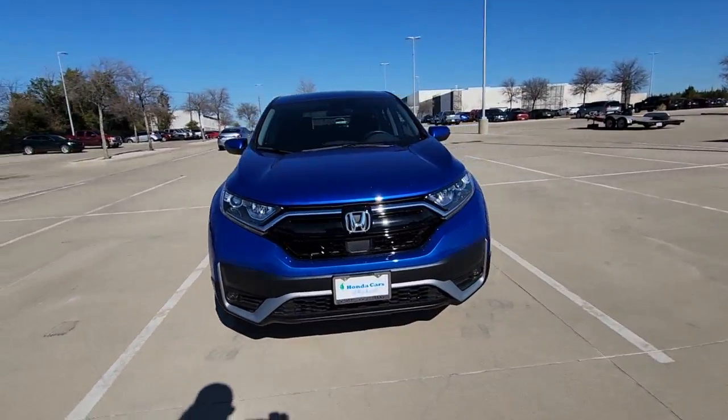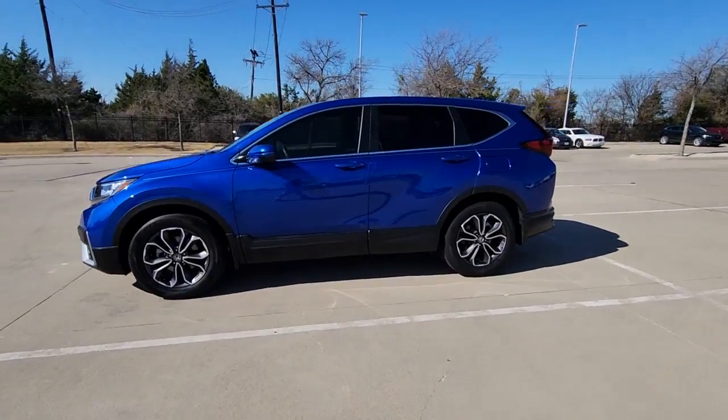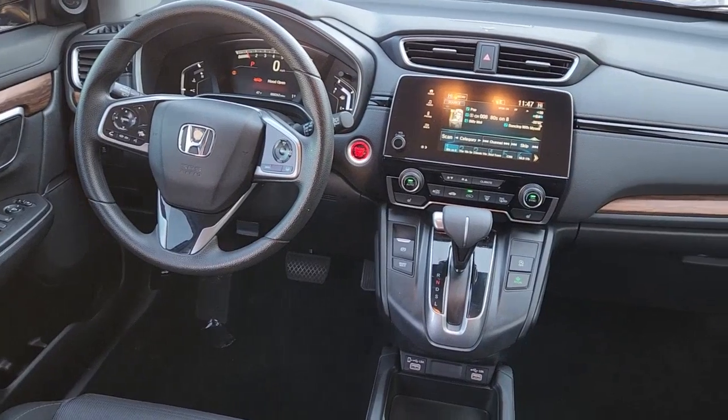This small SUV also comes fully loaded with advanced safety and infotainment technology, clever creature comforts, and a can-do attitude. These are just some of the great options this vehicle comes with.